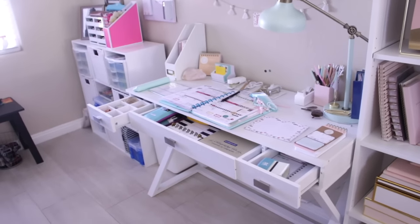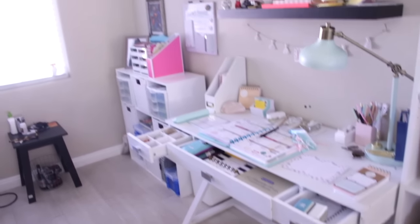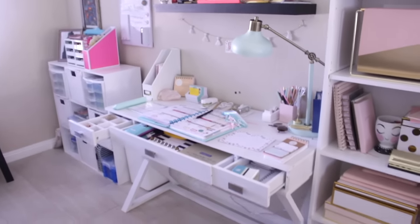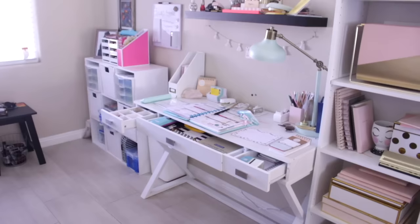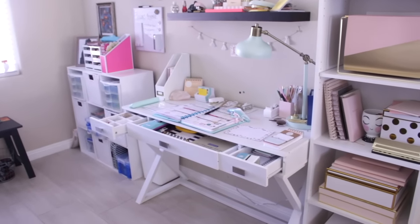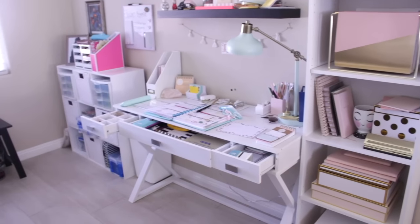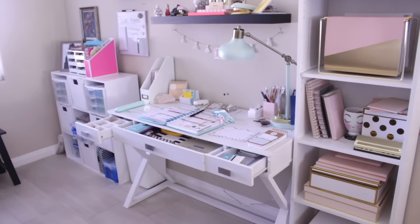And that is my office tour — I hope you enjoyed it! It's not exactly a closed-in office, just a wall, but it's my space and I really love it. If you have any questions or comments about anything I mentioned or may not have mentioned in this video, please leave them down below and I'll be happy to answer them. I will see you all next time. Bye!